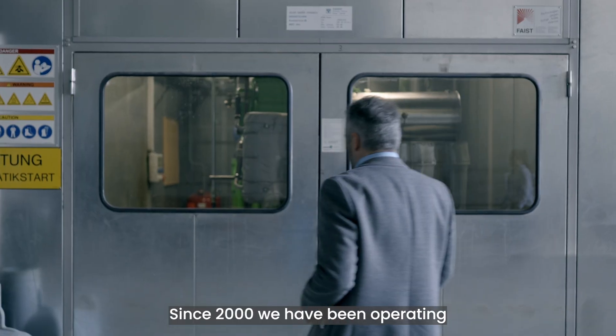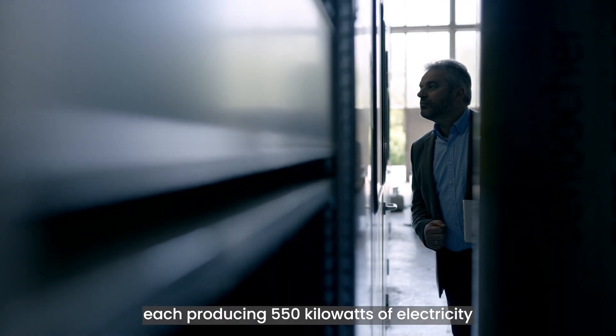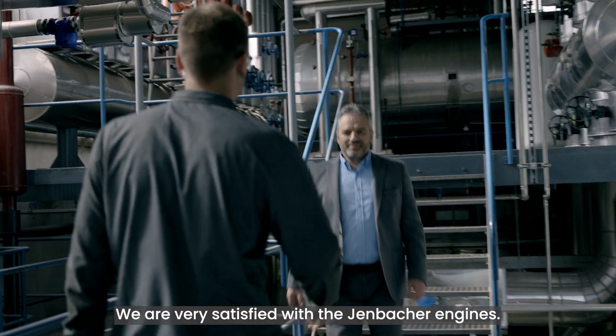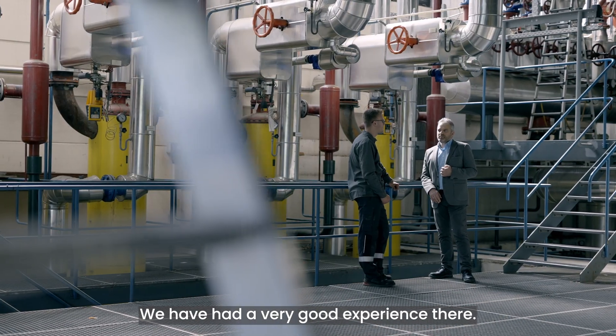Since 2000, we have been operating three Jenbacher engines, each producing 550 kilowatts of electricity for a total of almost 1.5 megawatts. We are very satisfied with the Jenbacher engines. The collaboration with Jenbacher is also very good, and we have had a very good experience there.